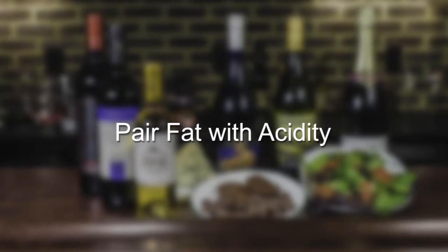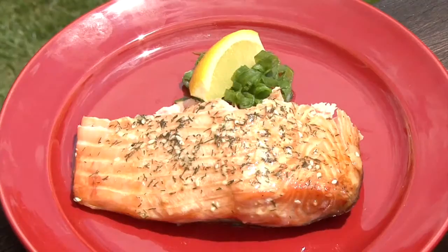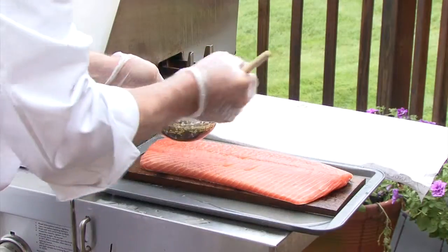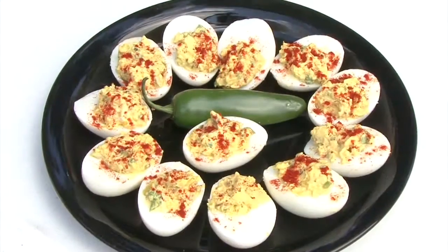Number five: pair fat with acidity. For the same reason you would squeeze some lemon juice onto smoked salmon, a high acid wine can cut through the fat of a dish. Next time you make deviled eggs, try it with a glass of Champagne.